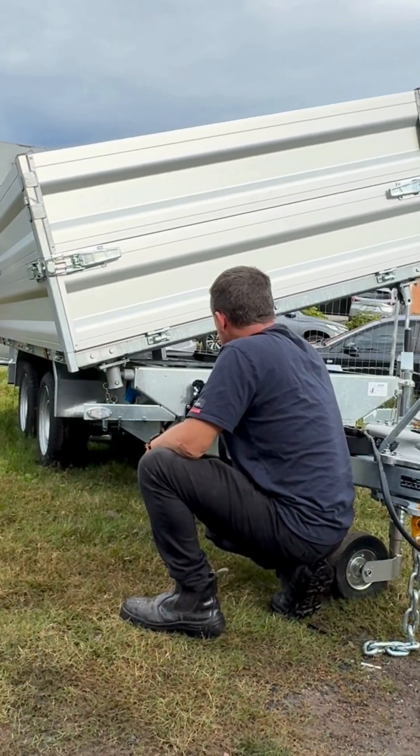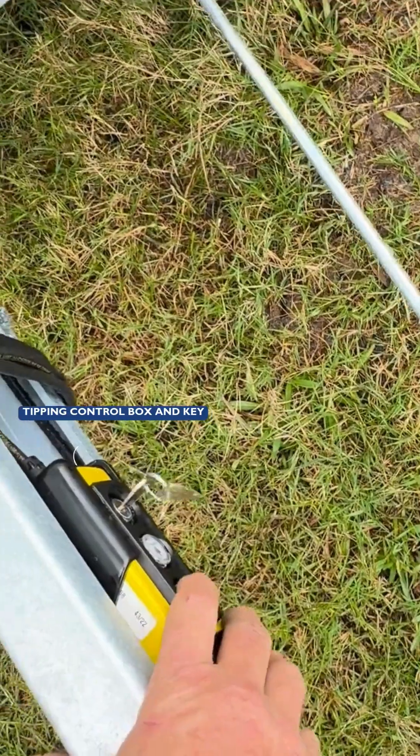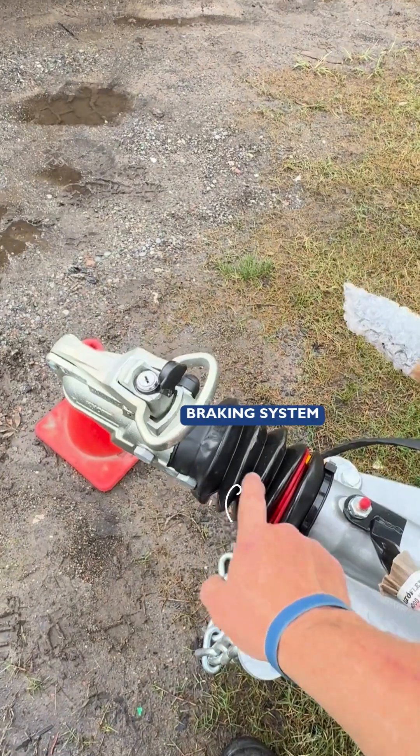Introducing the three-way tipper trailer, models 35-1TNTB, 30-17TB, and 35-17TB. This trailer offers versatile tipping in three directions, making your work easier and more efficient.